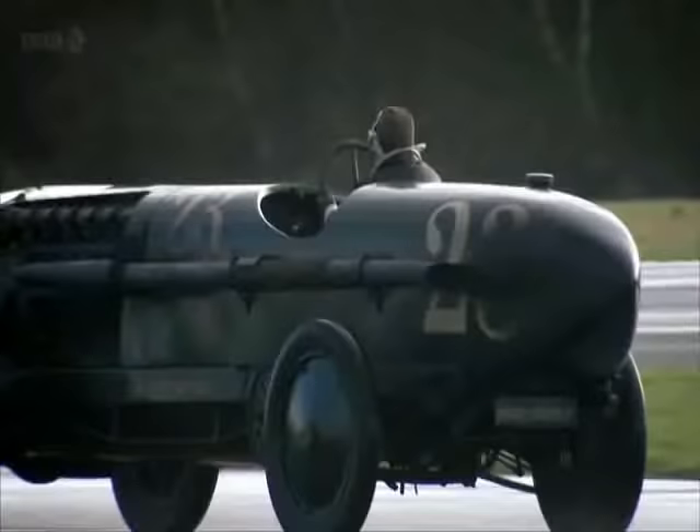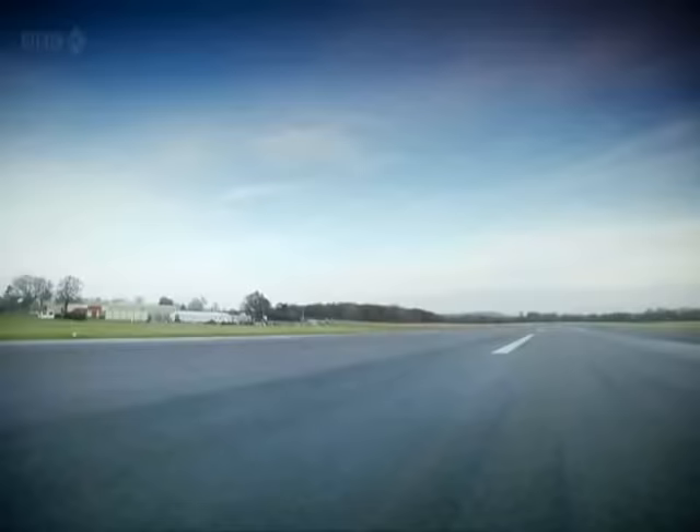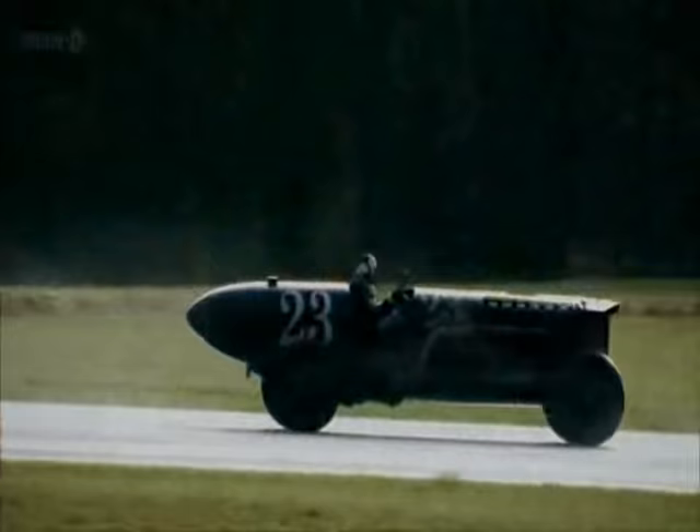Basically, this is Sodom and Gomorrah with a steering wheel. That's what it is. Plainly then, putting an aeroplane engine in a car is idiotic. Or is it?